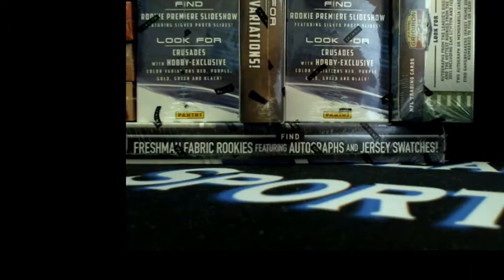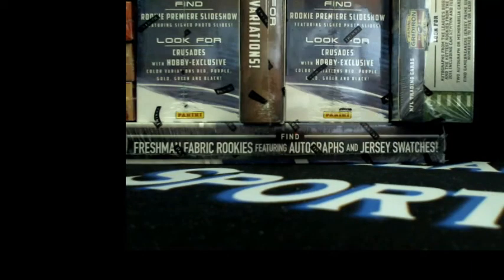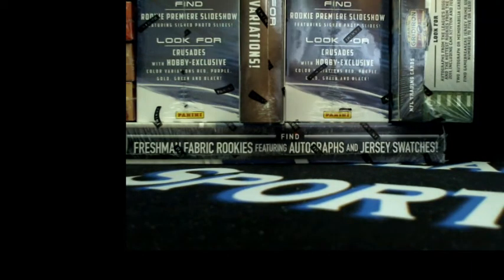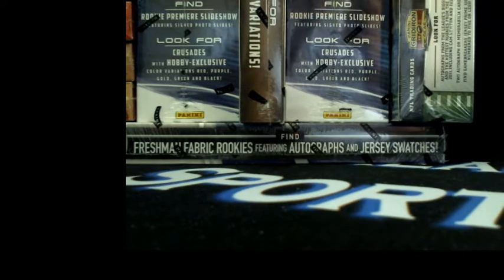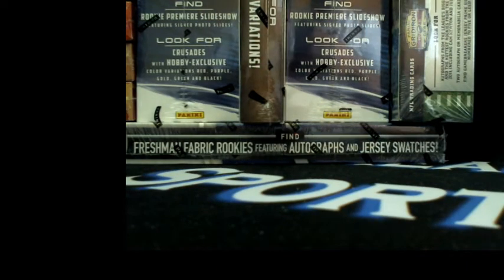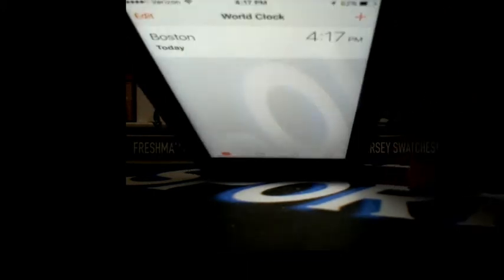Hey guys, how's it going? It's Kevin for Big Break Sports Cards and we're here to do the weekly bonuses. Finally got everything set up, hopefully video should be good to go. It's Sunday July 3rd, happy 4th of July weekend - hope everybody's having an enjoyable and safe holiday weekend so far, it's now 4:17 PM Eastern Standard Time.